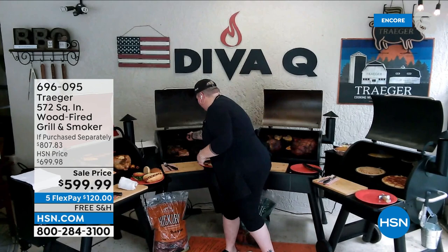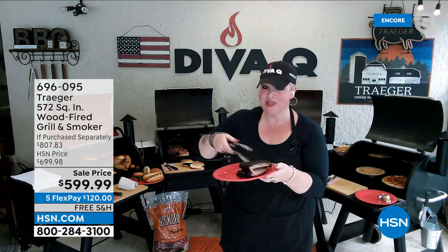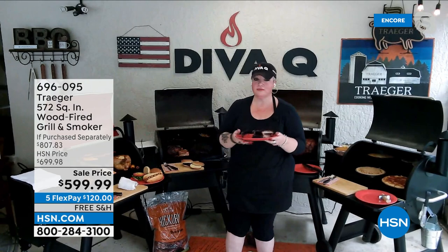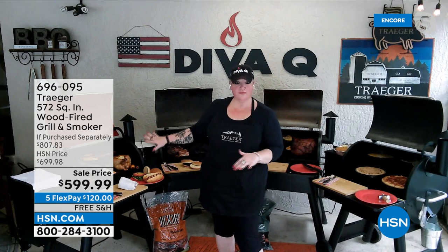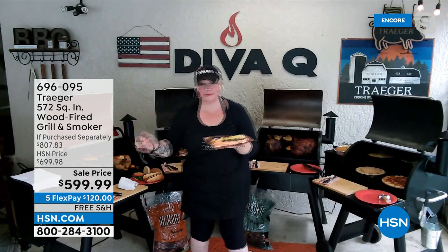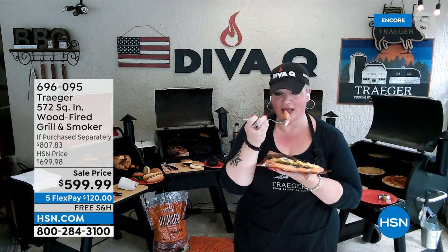We've got big luscious ribs — Florida loves them some ribs! We've got some beautiful ribs that are going to fall right off the bone. We've got hot and fast grilling, regular backyard stuff, hamburgers, and if you're a little more health-conscious, some lovely fish. I've got some beautiful salmon on here — lemon, rosemary, a little bit of wood fire goodness — and you've got delicious moist salmon. Fish and a whole fish on the grill is perfect.